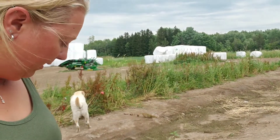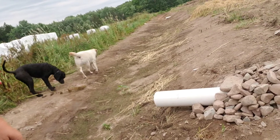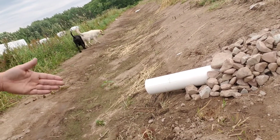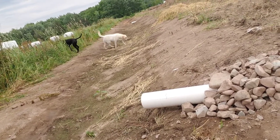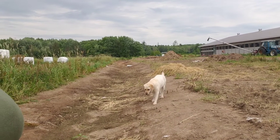So this is the ditch. My dogs are running around and here's one of the headwalls. We got all the stone around and I need to cut the pipe off to make that closer to the rocks. There are two more headwalls farther down the ditch and there's a culvert.